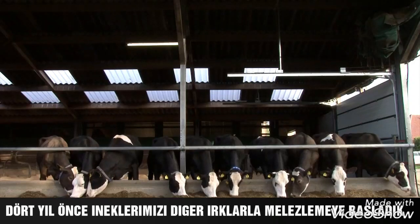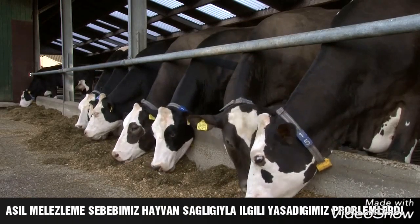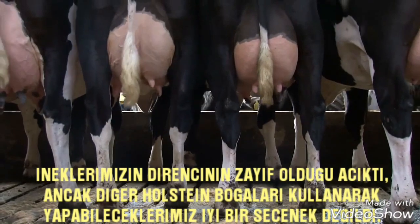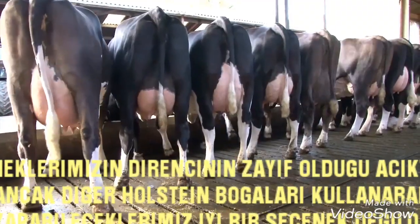Four years ago we started crossing our cattle with other breeds, mainly Austrian Fleckvieh. The main reason was the problems we were having with animal health. One thing was clear — our cows' resistance was too low. But what can you do? Using other bulls from the Holstein population wasn't an option for me anymore.